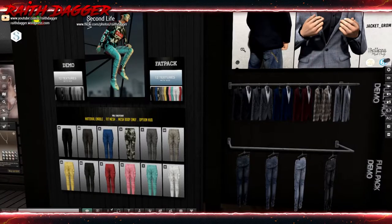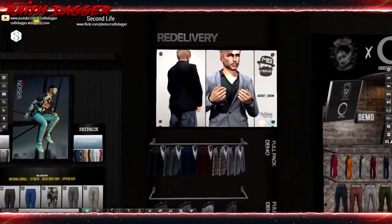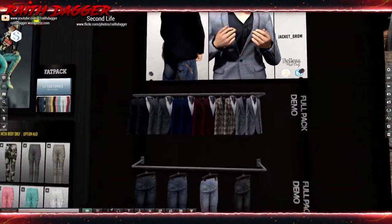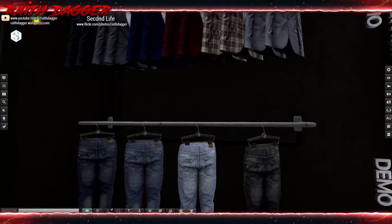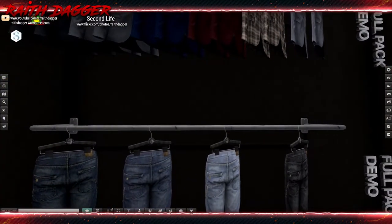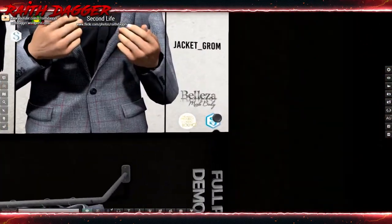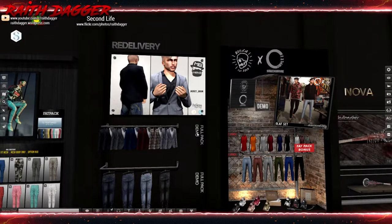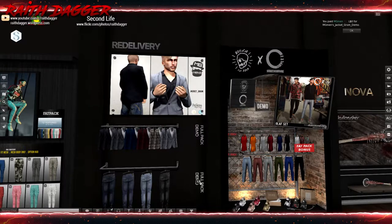MG Men's — this jacket looks like a nice jacket, and oh, they've got jeans to go with it. Compatible with Beleza, Mesh Project, and Signature bodies. I'm gonna have to try these out later.